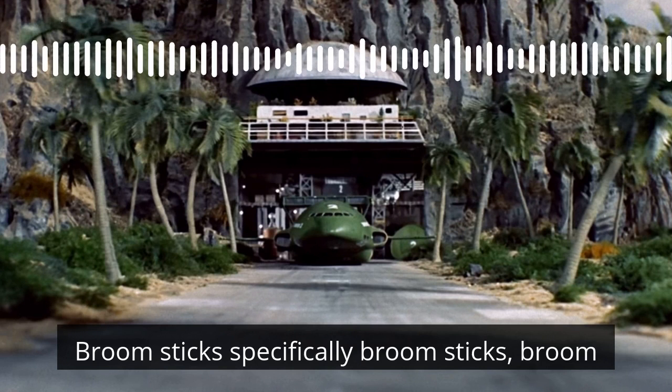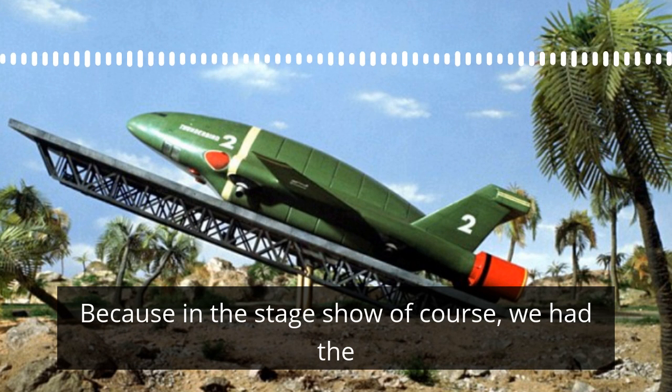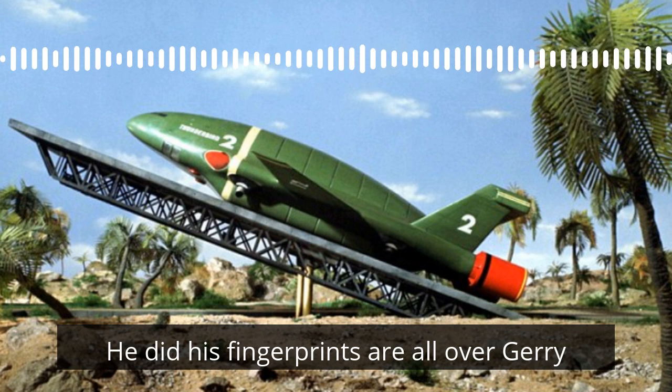Specifically broom handles. I assume they removed the broom ends. Because in the stage show, of course, we have the palm trees on our fingers. And of course, Richard built all the vehicle hats for the stage show. His fingerprints are all over Gerry Anderson's stuff, and we will keep finding them as we go through this, I think.